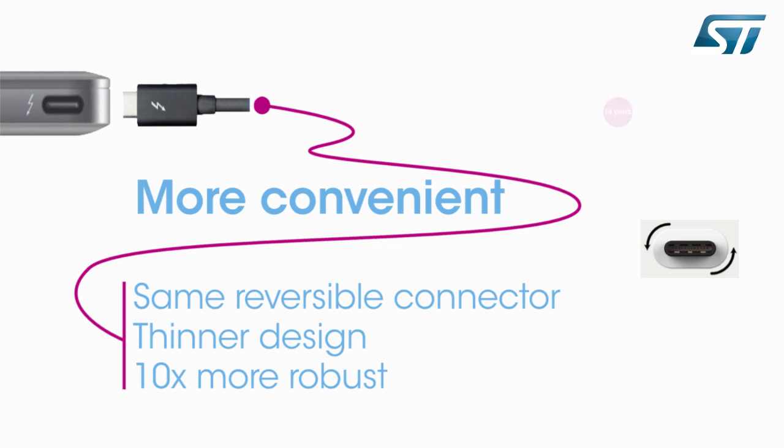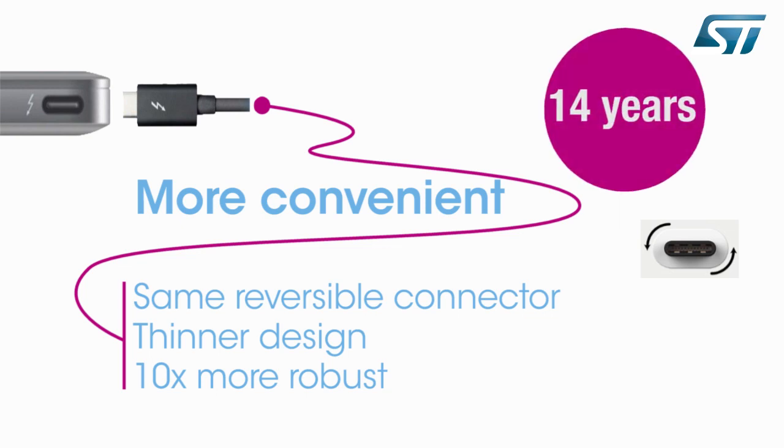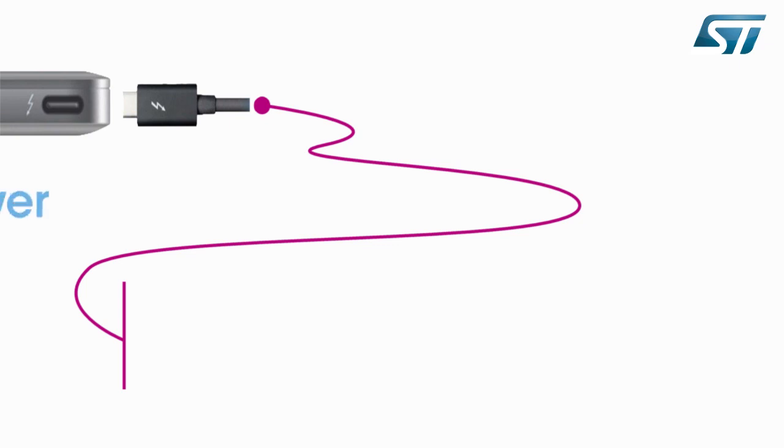It is also ten times more robust mechanically than the existing Micro-B plug. For instance, if used twice a day, every day, it would last for almost 14 years.